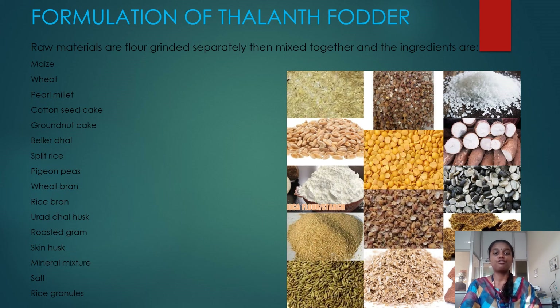So now we will see the formulation of tarant fodder. The raw materials were ground separately and then mixed together. The ingredients are: maize, wheat, pure millet, cotton seed cake, browned cake, bellard dhol, split rice, pigeon peas, wheat bran, rice bran, dhol husk, roasted gram, skin husk, mineral mixture, salt, and rice granules. These are the tarant fodder ingredients used in this product.